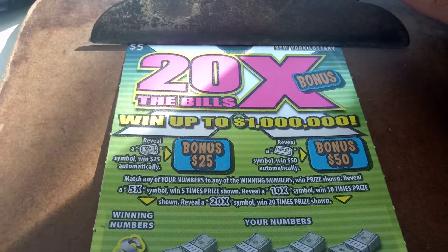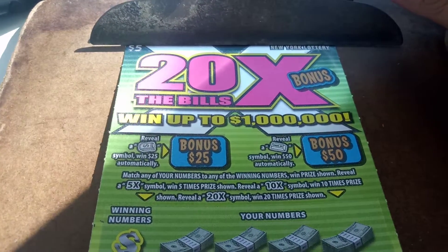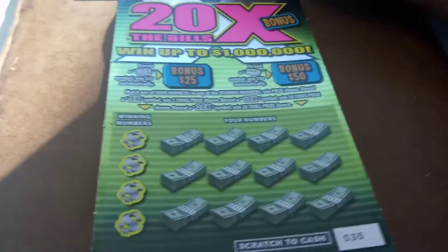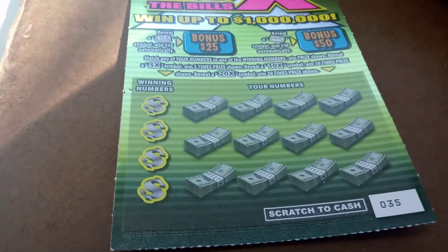$5 New York Lottery, 20 times the bills, bonus — went up to a million dollars. We have several games on this $5 ticket.